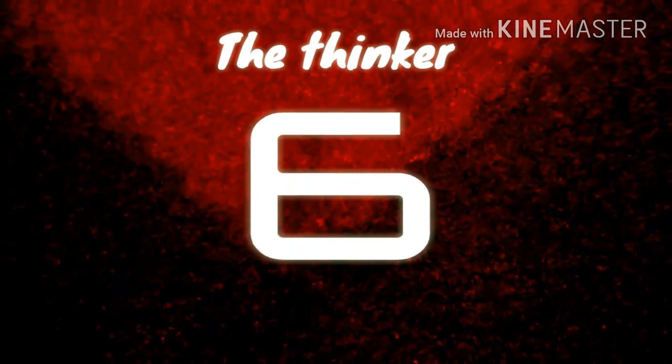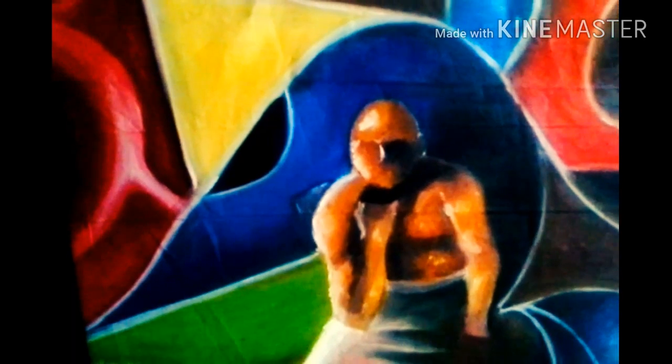Number 6. This is an abstract work that portrays the thinker. This painting shows shapes of different forms. These shapes represent what the thinker feels or what the thinker thinks about. This painting is beautiful.